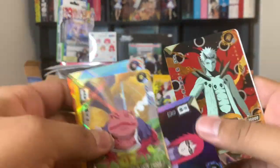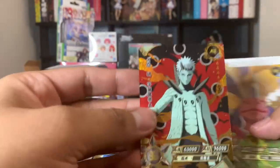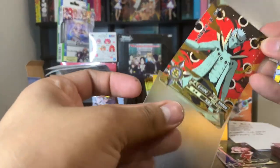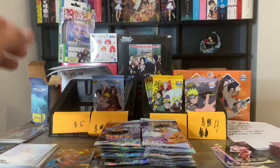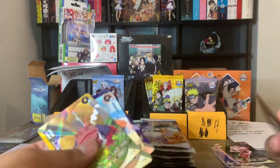Pack number two — we got an AR Obito, but that is a duplicate for me. So what I do with my duplicates, I put them in a sleeve and set them aside. These cards are all available to trade on my Whatnot stream, so if you guys are looking for any of these, they're up for trade.